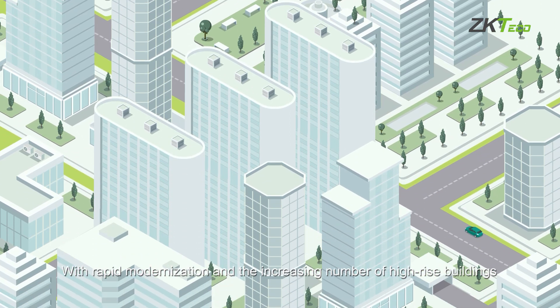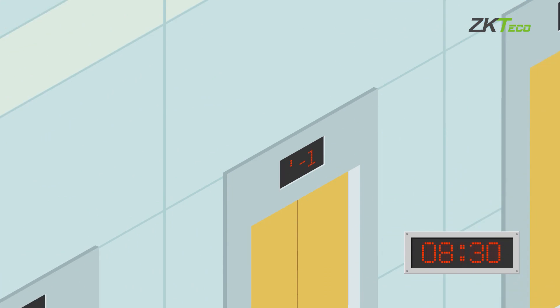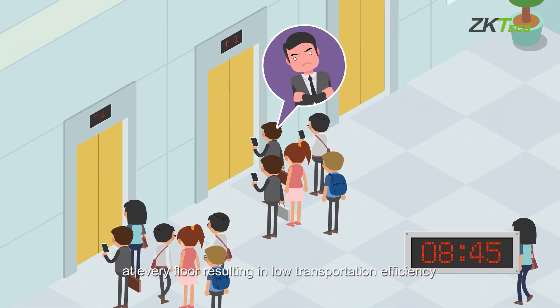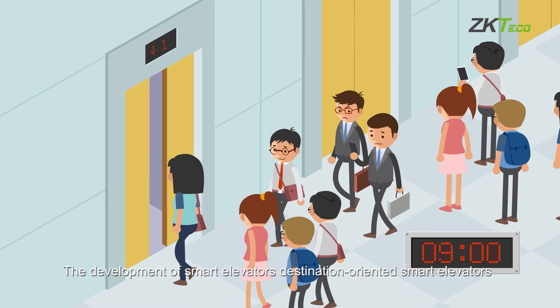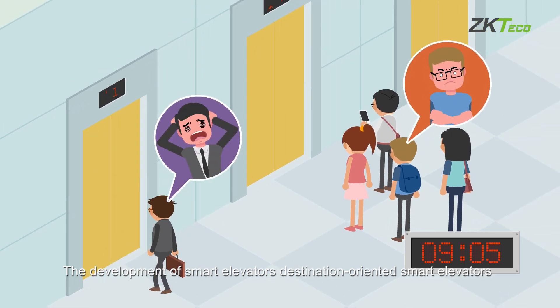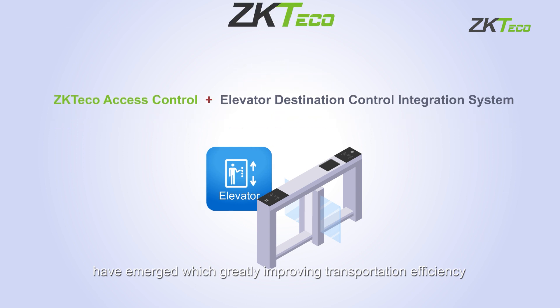With rapid modernization and the increasing number of high-rise buildings, traditional elevators typically stop at every floor, resulting in low transportation efficiency. The development of smart elevators — destination-oriented smart elevators — has emerged, greatly improving transportation efficiency.